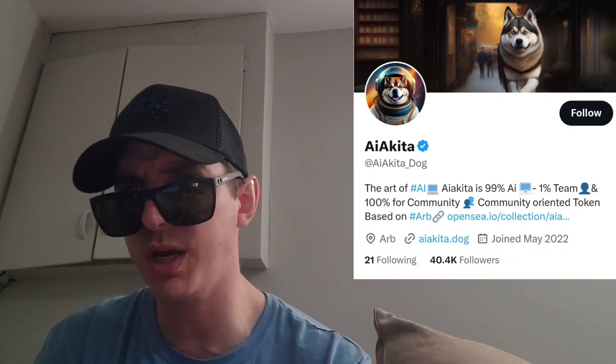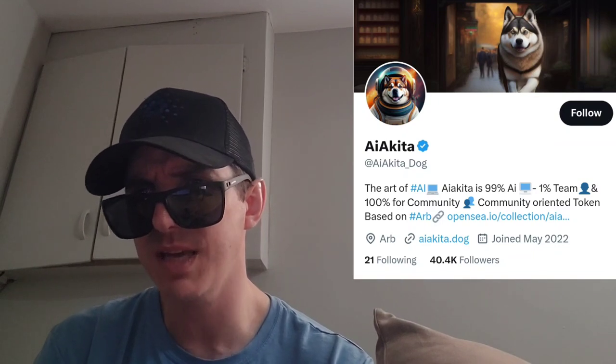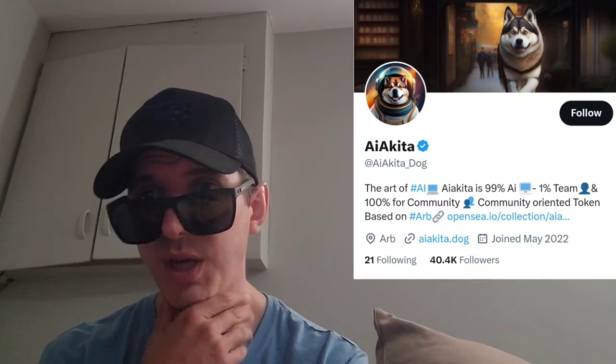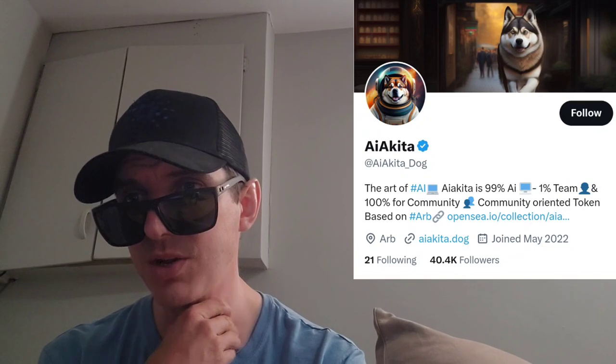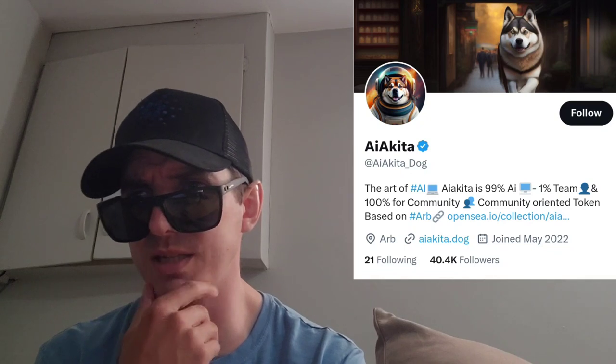AI Akita is a deflationary meme coin inspired by popular meme coins like Pepe and Chib. The main goal of AI Akita is to create a fully encrypted AI chat responder that is crypto-focused, similar to ChatGPT. AI Akita aims to provide a seamless and secure communication experience for crypto enthusiasts, traders, and investors. The token is built on the Arbitrum blockchain, designed to be deflationary, with a burning mechanism to reduce the supply over time, which will help increase its value.